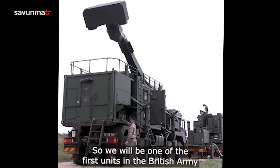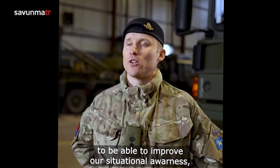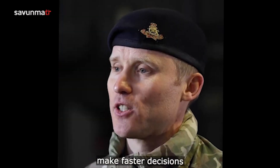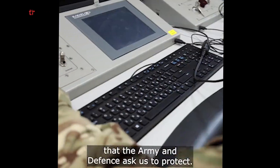So we will be one of the first units in the British Army to have access to tactical data links, to be able to improve our situational awareness, make faster decisions and protect those key assets that the Army and Defence asks us to protect.